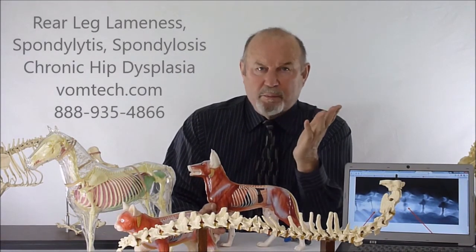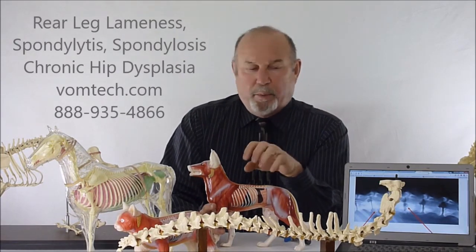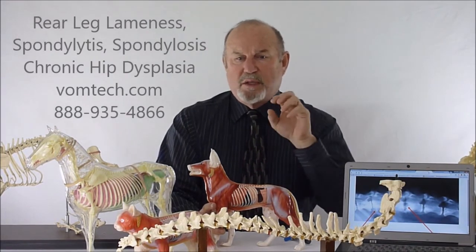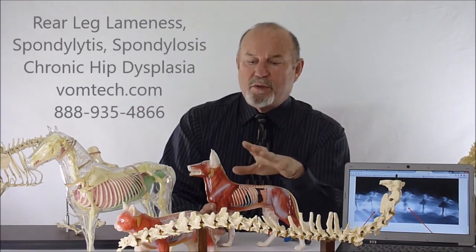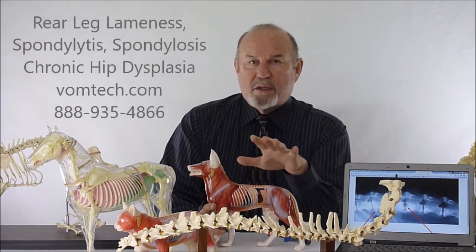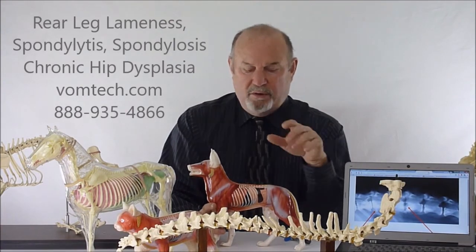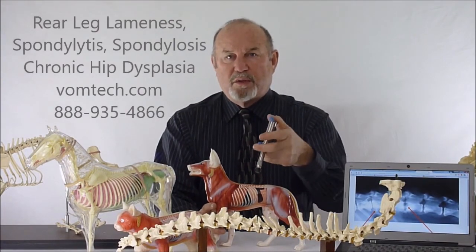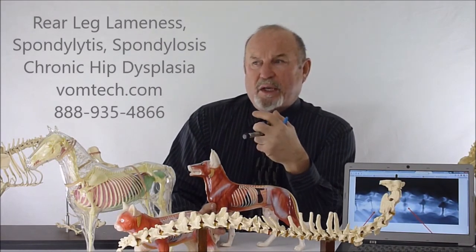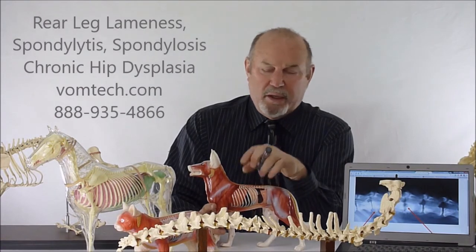Sometimes it looks like we make them completely normal when we treat this condition. It's imperative to know that the body's bony response — spondylitis, spondylosis deformans — is actually a syndrome associated with the body's response to the underlying cause, which is vertebral subluxation complex, a neurological interference that we find and remove and treat. It's incredibly easy, very safe, and its success rate is very high relative to putting the animal down.